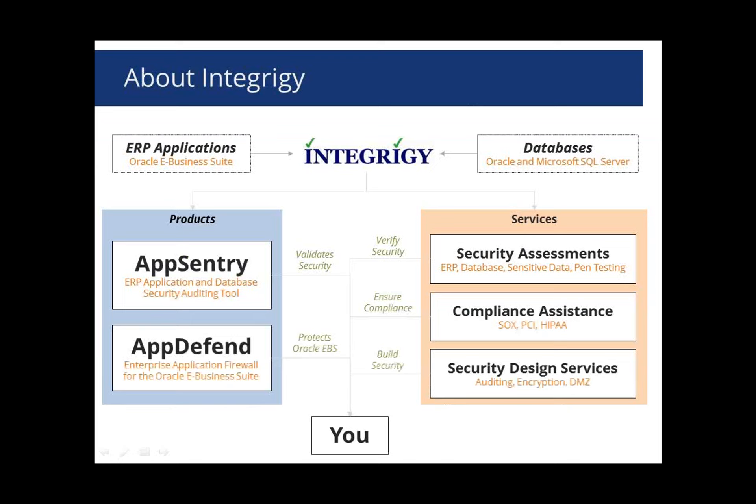Before we get into Oracle eBusiness Suite 12.2, a brief background about Integrity. We specialize in Oracle eBusiness Suite security and database security. We have a product called Apps Entry that helps scan your eBusiness Suite environment, including 12.2, to make sure it's secure, that all security configuration settings are done properly, security patches are applied, and database passwords are not set to default. We also have a product called AppSend that acts as an enterprise application firewall, adding another layer of protection when deploying eBusiness Suite to the internet with modules like iSupply, iStore, or iRecruitment. We also do on-site security services, security assessments, and design services. A lot of our webinar material comes from on-site work with customers.